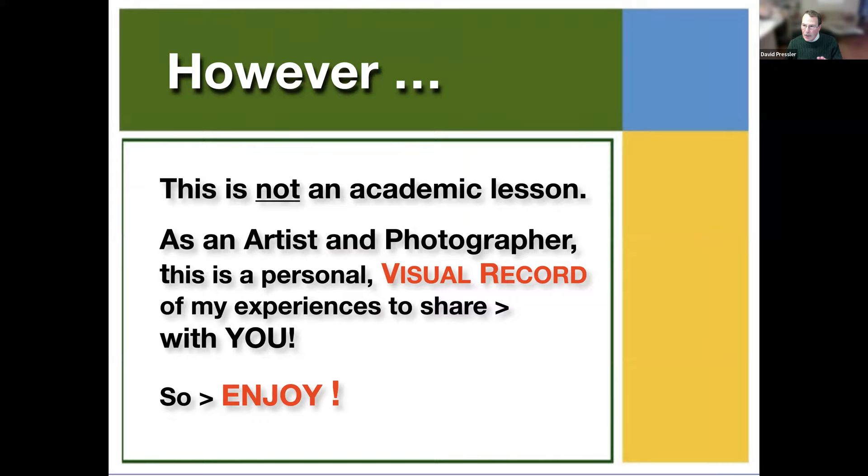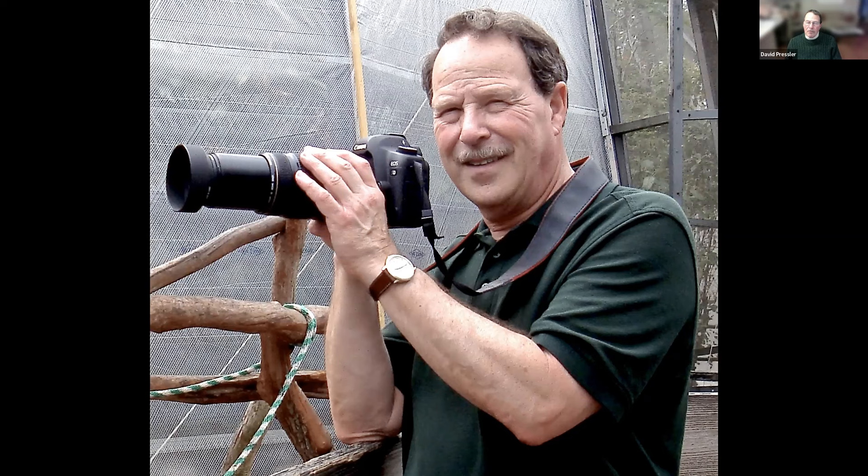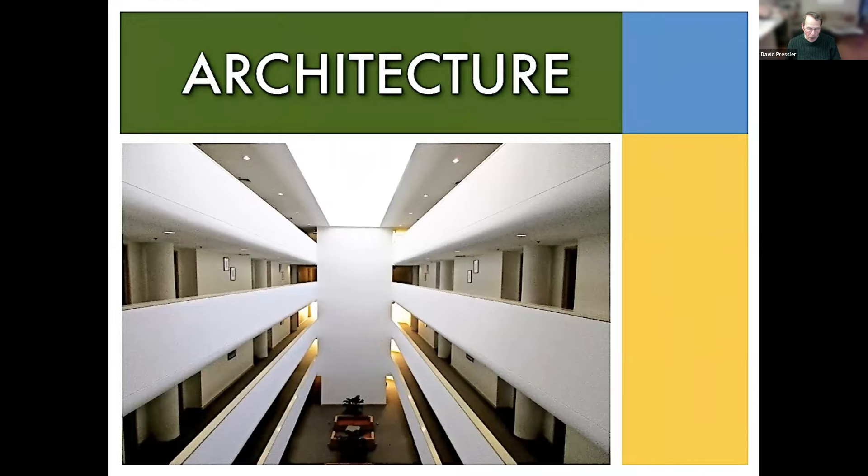This is not an academic lesson, so you might become a pupil of a different type. As an artist and photographer, this is a personal visual record of my experiences to share with you. I shoot as I encounter on the go. I don't take a tripod usually, and I'm moving from place to place quickly. I carry a Canon 5D Mark II with a 75-300mm lens, and it allows me to get most every subject. Let's explore architecture, wildlife, and botanicals. We'll start with architecture.